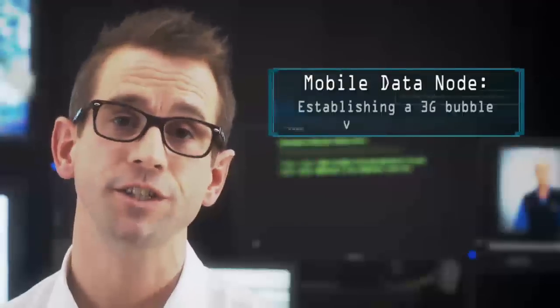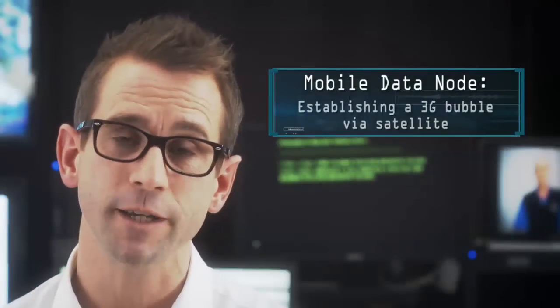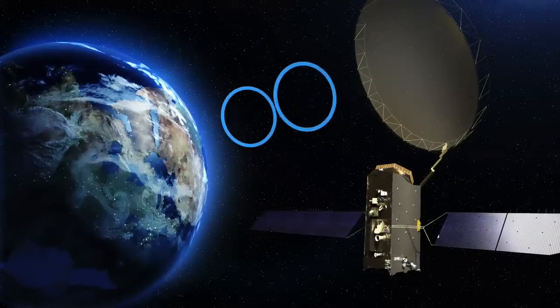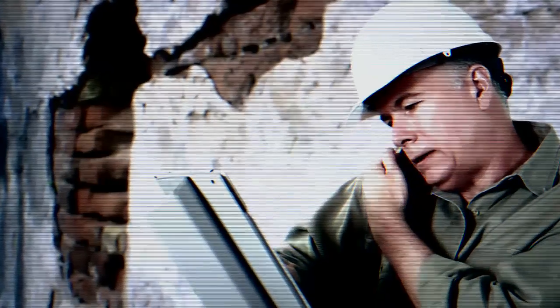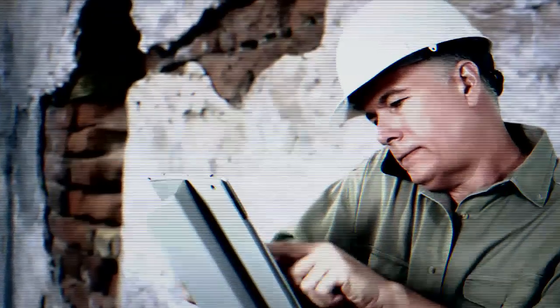As the requirement for more communications increases with the arrival of more relief teams, a temporary 3G network is deployed and backhauled via BGAN. This gives teams on the ground the ability to immediately use their 3G smartphones and tablets to help with the relief effort.